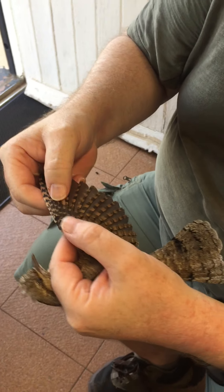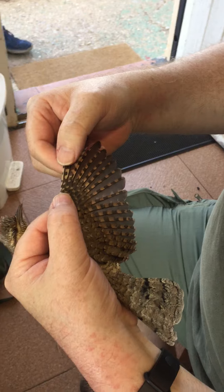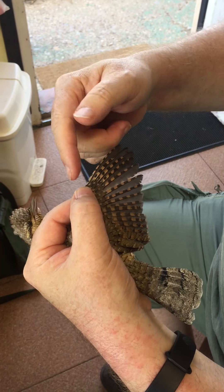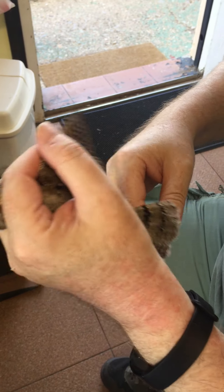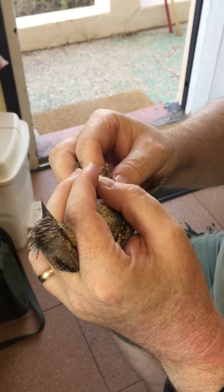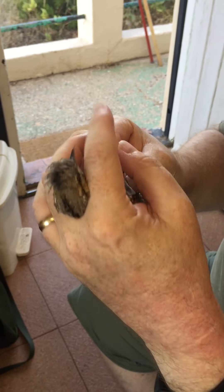And then finally, the other diagnostic on here is just looking at the patterning on the primaries — on the outer edge, the outer web of the primaries. So, what we have is a very beautiful first-year, sex unknown.